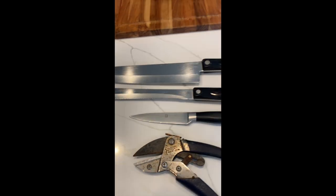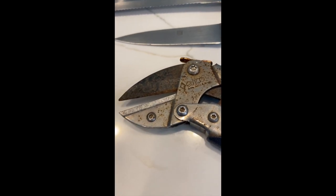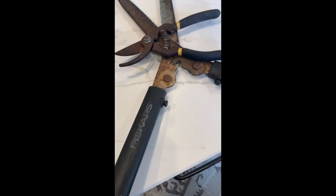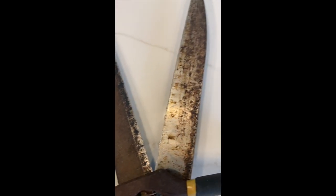Got two Cutco knives, one Henkel para Cutco pruners — which I did not know they made — and some Fisgar hedge trimmer and Fisgar pruners in rough shape. Just nasty and rusty.